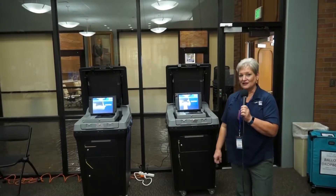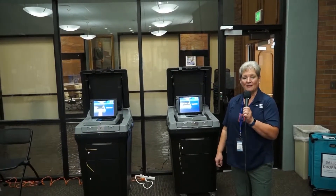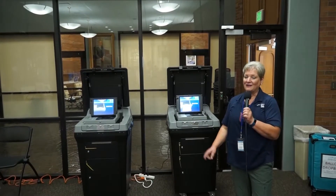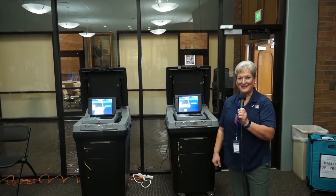We have some new machines that make things a lot faster than they used to be. We still encourage you to use your mail-in ballots if you have them, and use the drop boxes — they are secure, so you're totally fine doing that. And make sure that you sign your envelopes before you drop them off. Thanks.